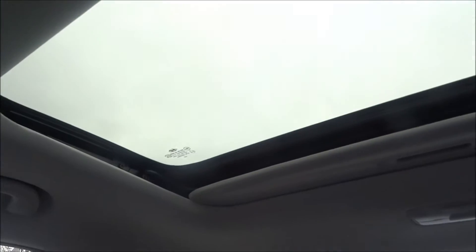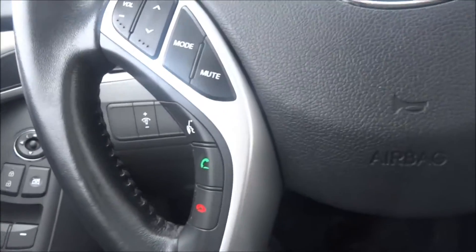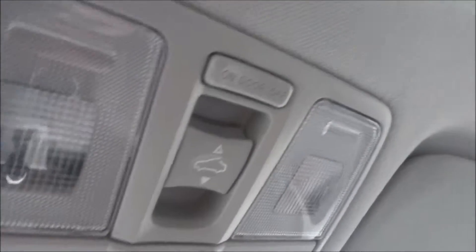It's nice because you also get the sunroof too. There's your shutter. You've got your Bluetooth on here, two volume controls, and cruise control all through the steering wheel. And of course, your sunroof is all controlled right there.